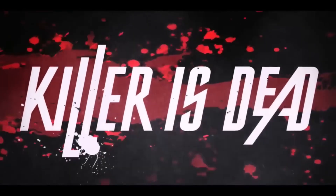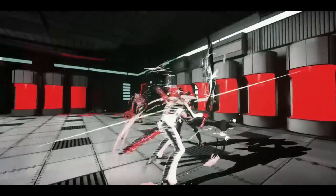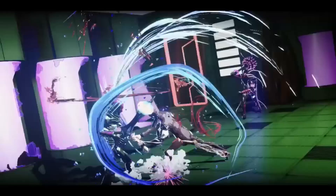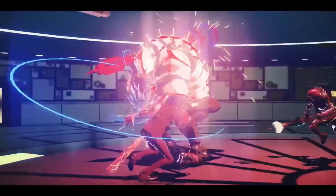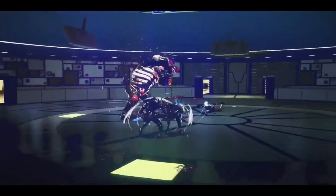Killer is Dead is one of my favorite games of all time that I have ever played on the PS3. It's a hack and slash game with a very weird and amazing story. The gameplay and art style are incredible, and the weird nature of this game makes it even better. Suda51, the same person who worked on the No More Heroes games, also worked on this game, and he's one of the best in the video game industry. If you are looking for a great hack and slash, look no further.